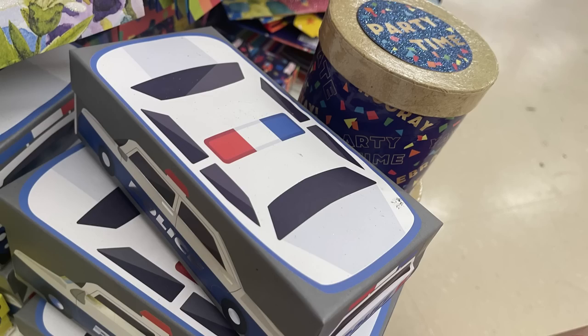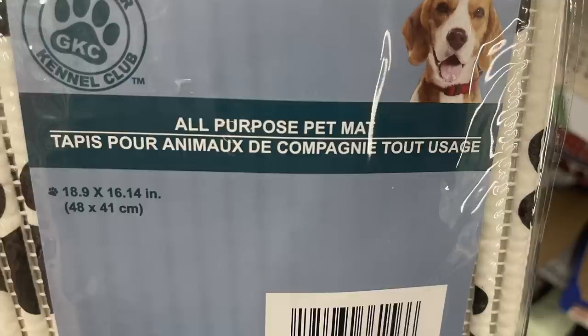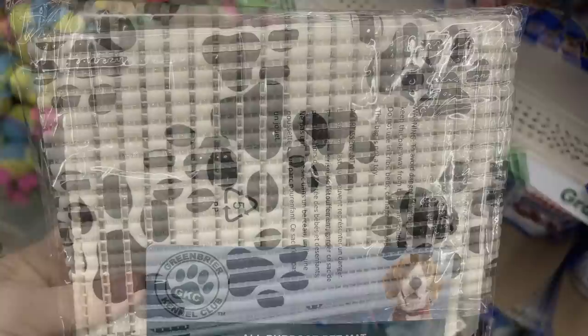For pet care this week, they have new all-purpose pet mats that are 18.9 by 16.14 inches. They're reusable — you can rinse them off — and they're made of a material you can actually wash.